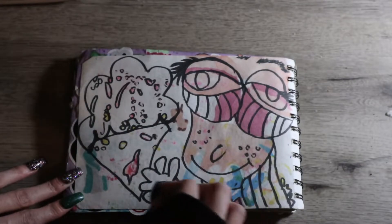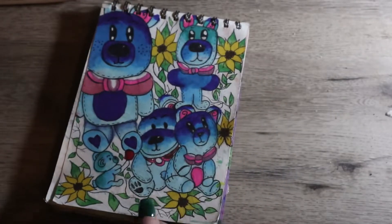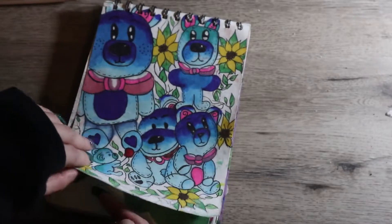Here is the blue bear that I designed in multiple different forms — I didn't know how I wanted him, but this little bear is like my favorite.